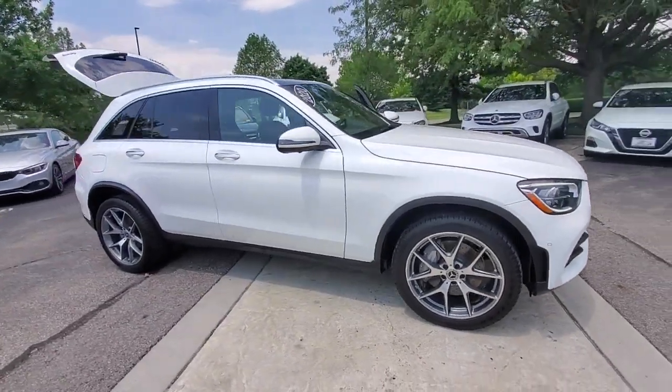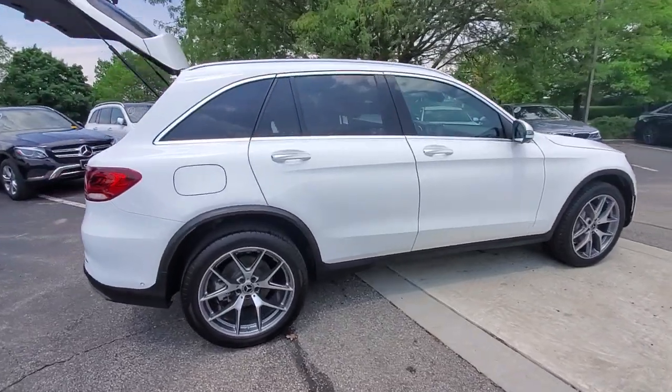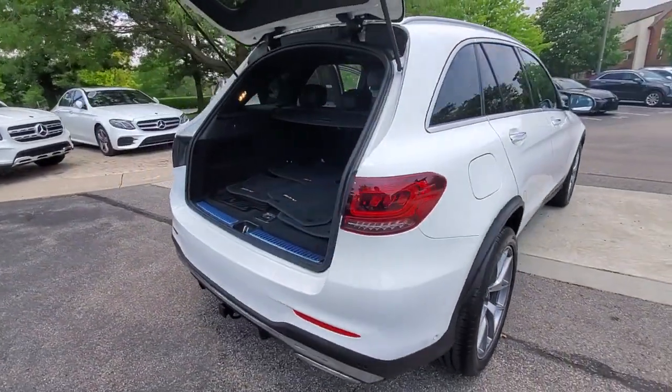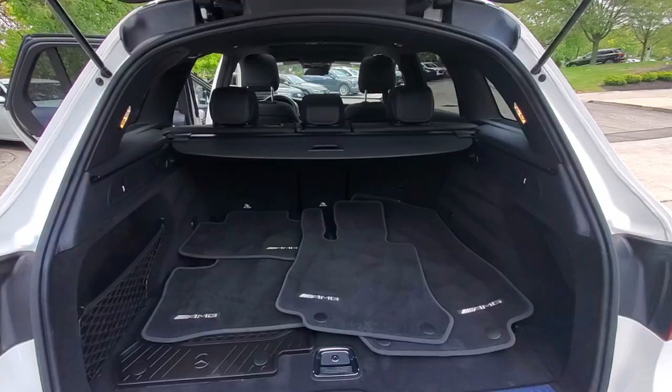Hop into the 2020 Mercedes-Benz GLC. This vehicle is an outstanding buy with fewer than 20,000 miles on the odometer. Enter the artful world of premium luxury and muscular performance when you take the wheel of this GLC 300.